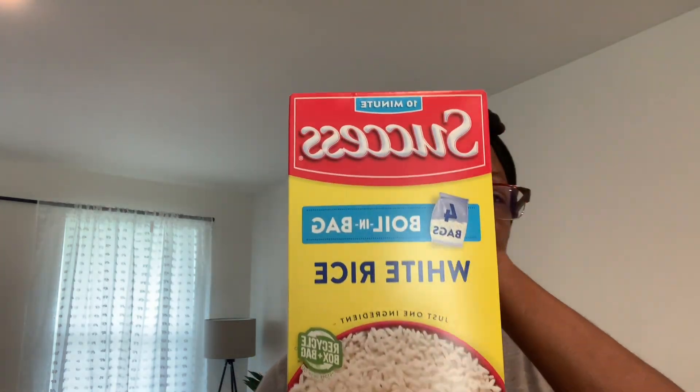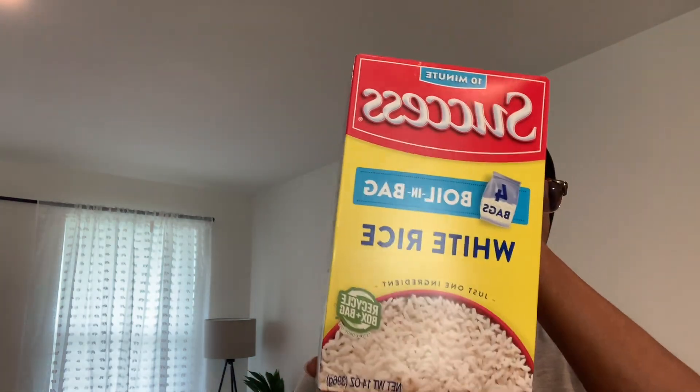I got some Success boiling bag rice since I can't find my rice cooker, so I have to go with what I've got.